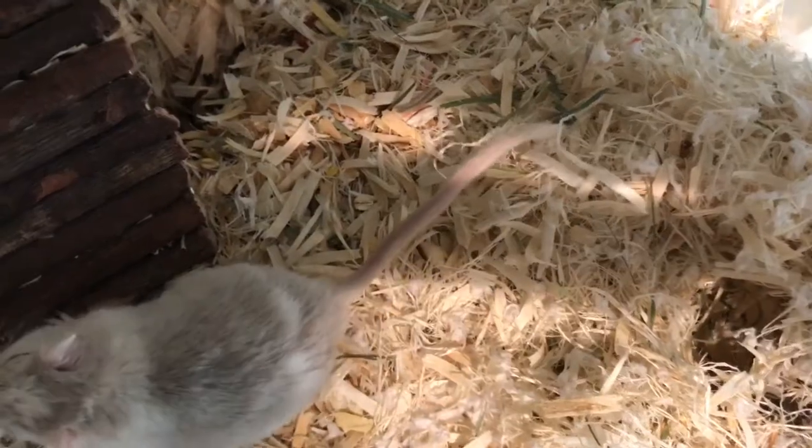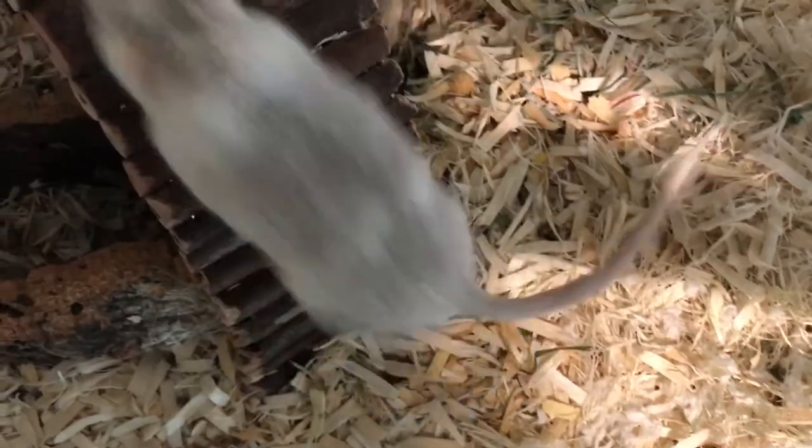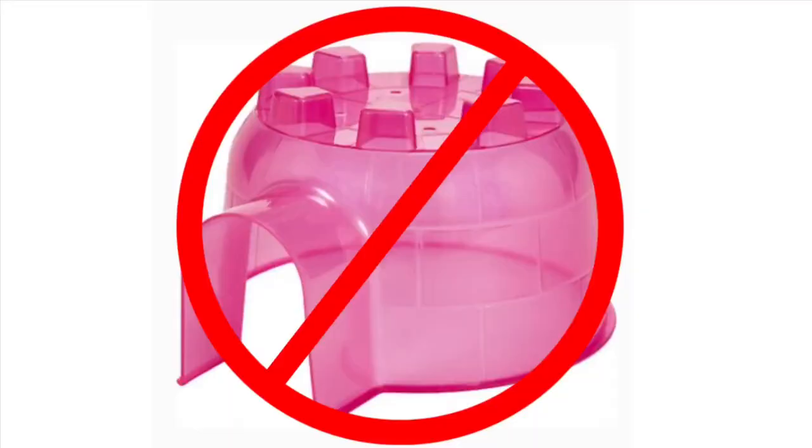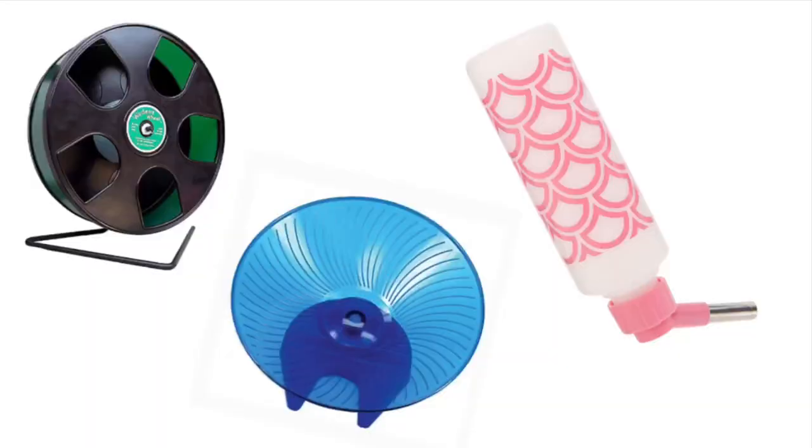Let's get into the video. It's good to keep in mind that gerbils are big chewers compared to other animals. No plastic should be in the cage unless it's very hard plastic. A plastic wheel and water bottle should really be the only places where you have plastic.